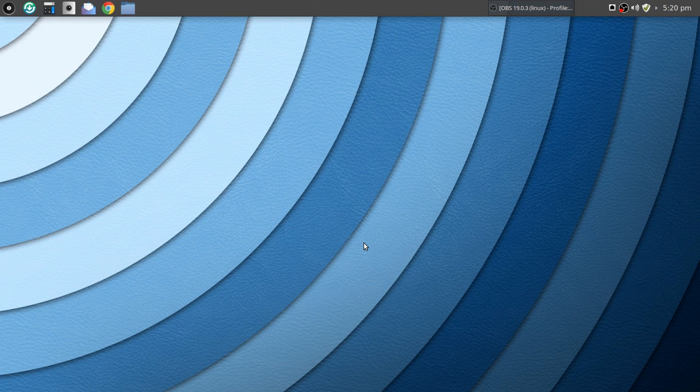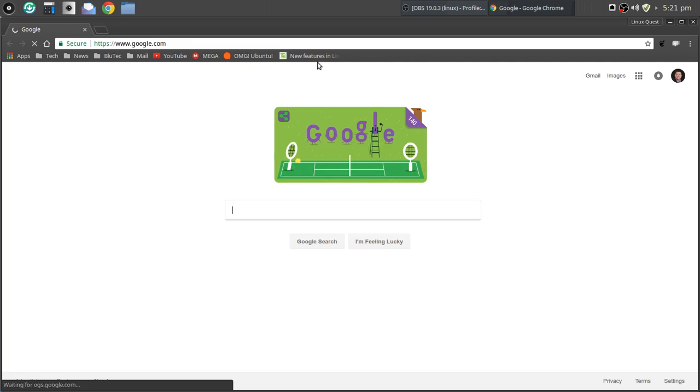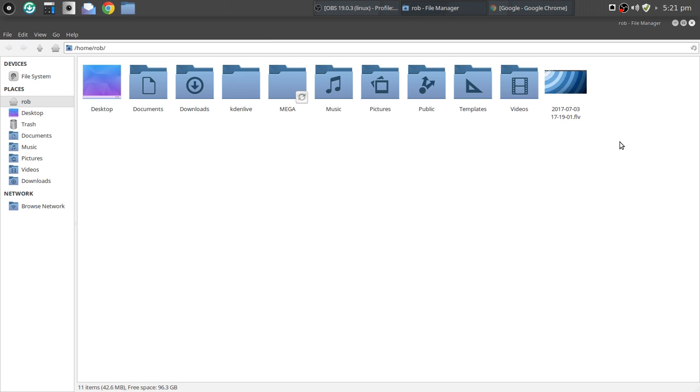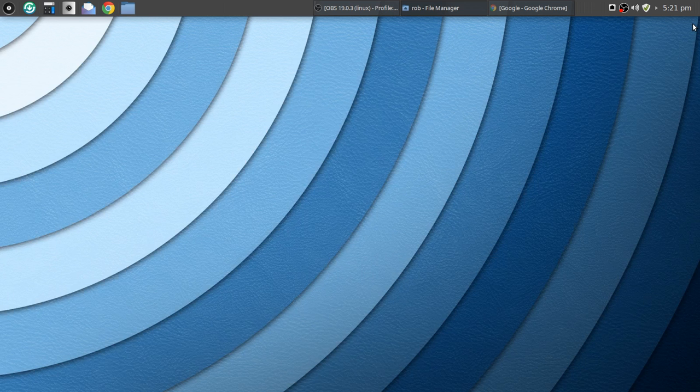I've been thrilled with this and it's been very, very stable even in beta form. I want to step through what's new. I've got this all themed up — this is not what you see out of the box. I've got icons in place and everything themed, so this is not exactly what you're going to see when you first launch in.